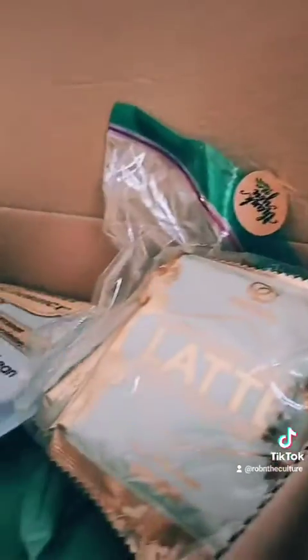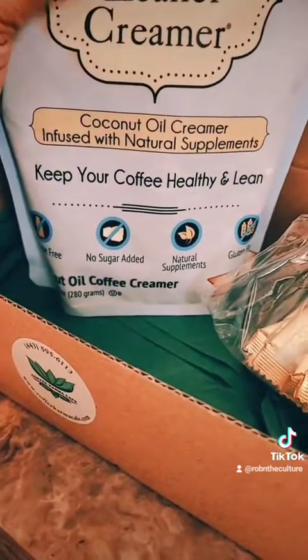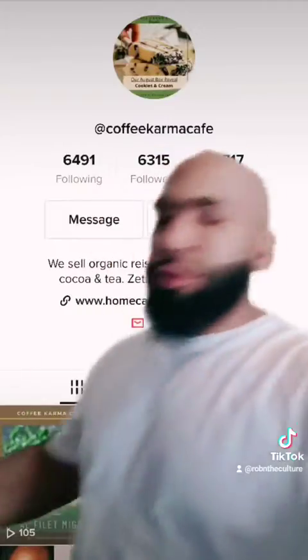We got different flavors, everybody! I am going to be doing daily vlogs in regards to Coffee Karma Cafe stuff — check me out. Lean Creamer again. Coffee Karma Cafe, go shop right now! I was told to boil some water to get started.